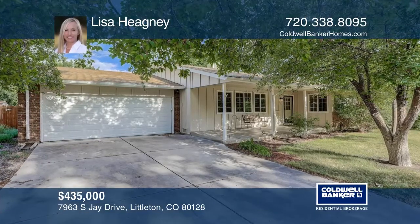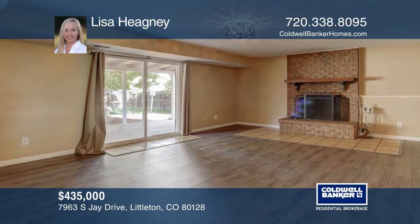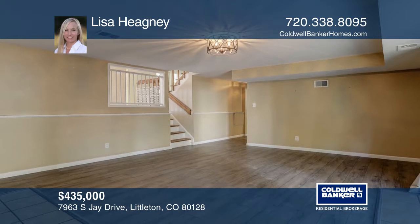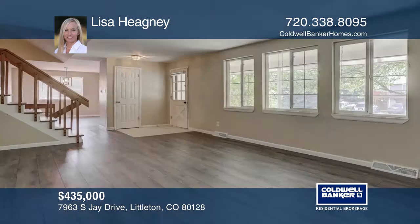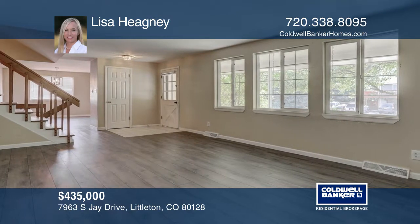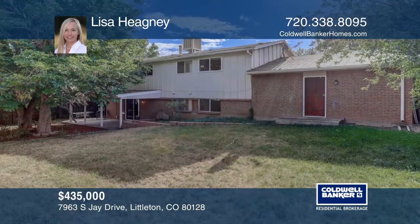You don't want to miss this gorgeous four-bed, three-bath home on a huge lot with a two-car oversized garage and bonus music room that could be converted to a four-car garage. This tri-level residence features new stainless steel appliances, original hardwood floors, new wide laminate wood plank flooring, tile floors, and new lighting fixtures.